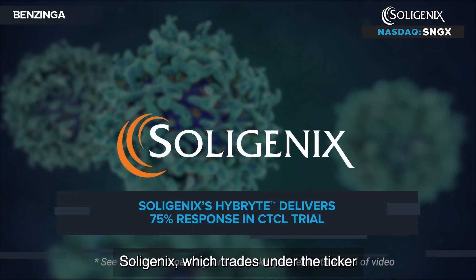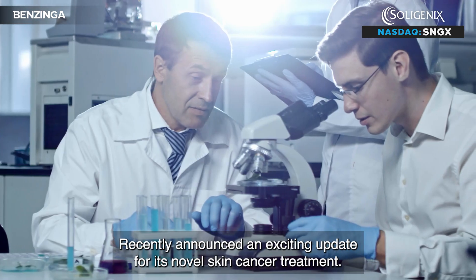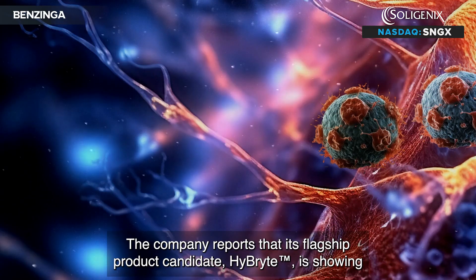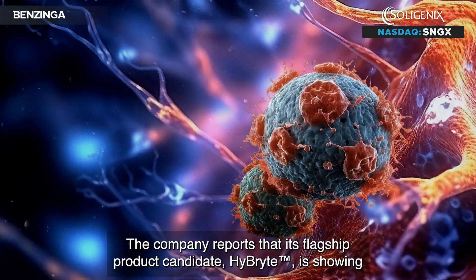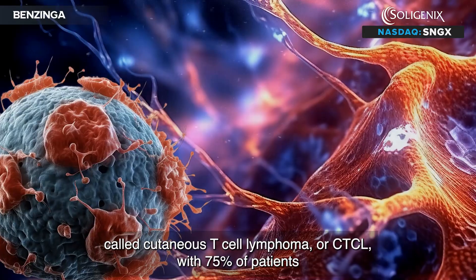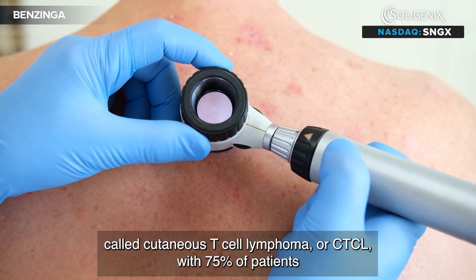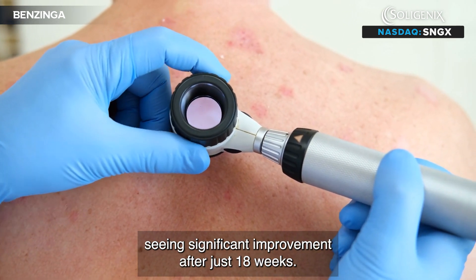Soligenix, which trades under the ticker symbol SNGX on the Nasdaq, recently announced an exciting update for its novel skin cancer treatment. The company reports that its flagship product candidate, Hybrite, is showing impressive results in treating a rare form of skin cancer called cutaneous T-cell lymphoma, or CTCL, with 75% of patients seeing significant improvement after just 18 weeks.